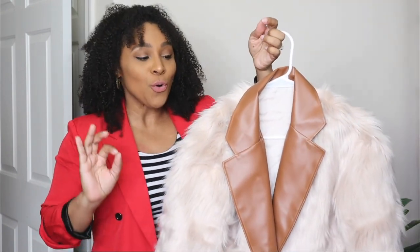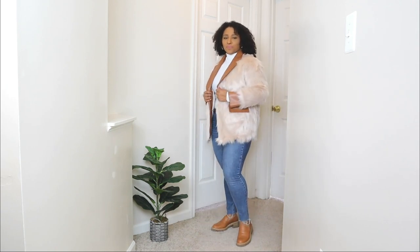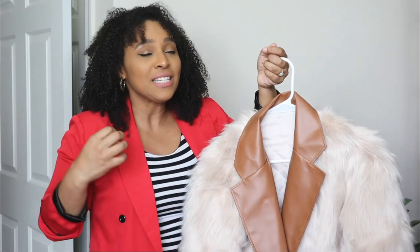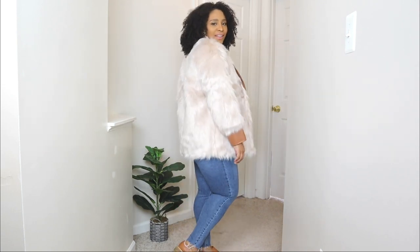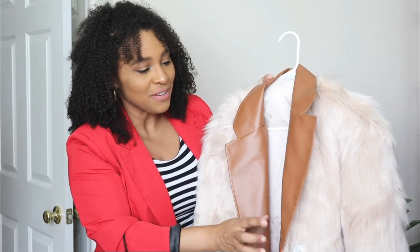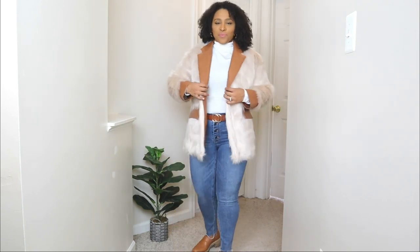The next chic winter outfit idea features an outerwear piece from Sampeel — I am so obsessed with this jacket. It's such a statement piece, and like I said, definitely get a few statement coats for winter because you can pair them with anything simple underneath and they'll instantly elevate your look. This one is a faux fur jacket with a faux leather trim all over — what stood out to me is that mix of faux fur and faux leather trims, which I love.